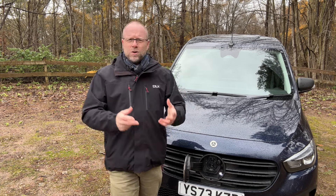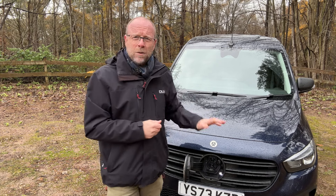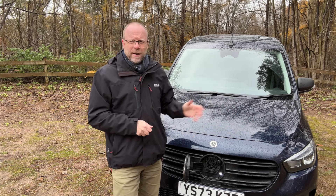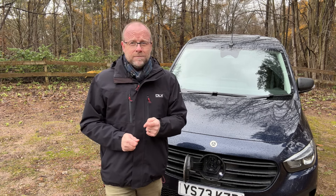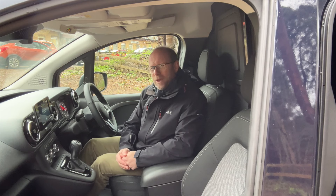Make sure you test the vehicle in the circumstances where you'll use it — with the weight you'll carry. Most dealerships should make one available for a three, four, or five day test drive so you can operate within your own environment and context, making an informed decision not just based on this video or the manufacturer details.